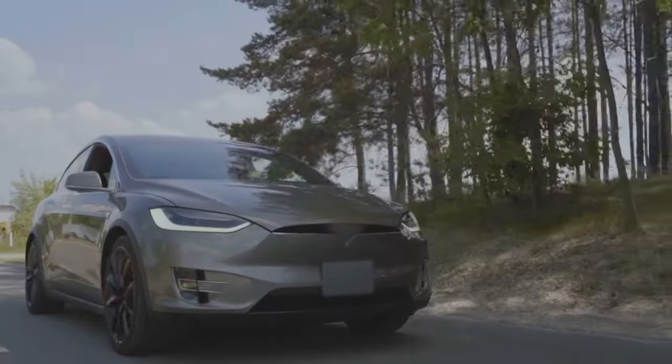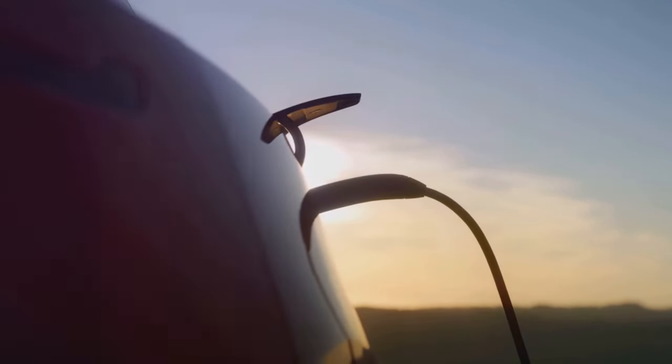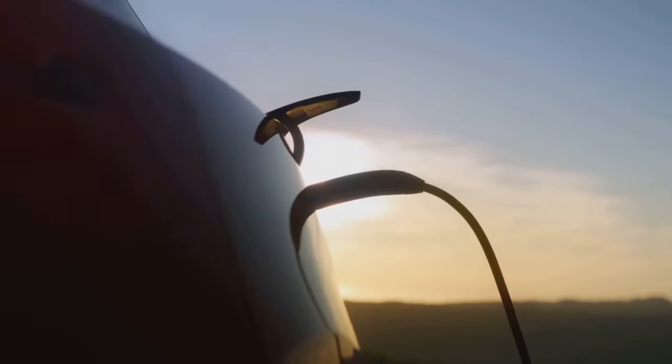And finally, at the top spot, we have the Tesla Model S. This American electric sedan combines cutting-edge technology with stunning design, redefining the concept of automotive luxury.